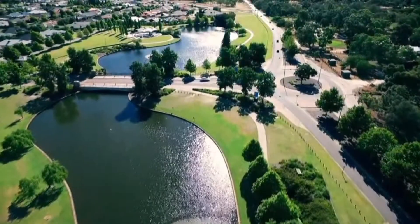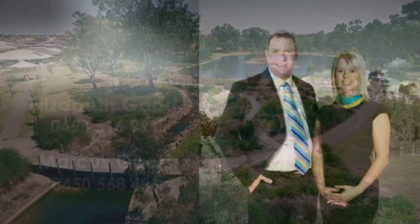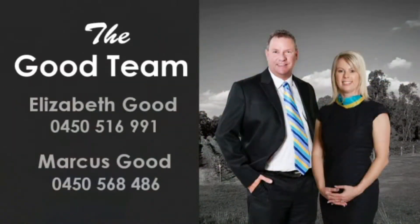Be close to an excellent selection of quality schooling, shopping centers, cosmopolitan cafes, and picturesque parklands, lake, and scenic walking trails. Contact Elizabeth or Marcus of the Go team and capitalize on this lifestyle enhancer today.